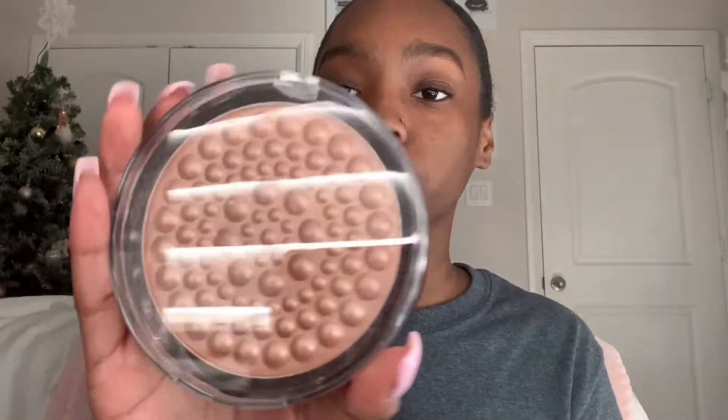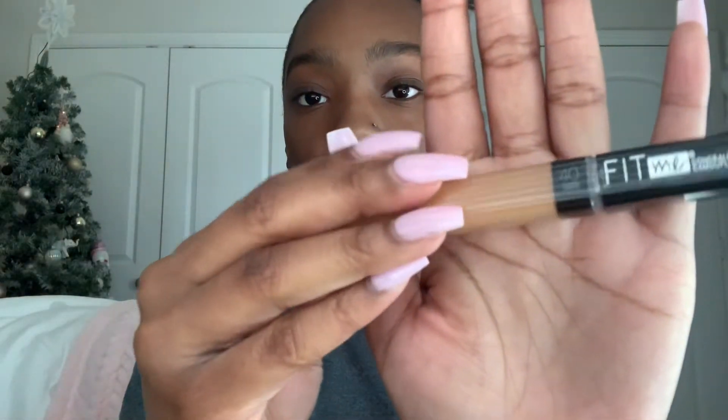Next I got this bronzer from Beauty Concepts — it's a super glow one. Instead of using foundation, I like to use bronzer. Then I got some Maybelline Fit Me concealer in shade 40 Caramel. I also got this eyebrow tinted mascara thing because my eyebrows are pretty full — I don't really need to fill them in, but I don't like how they look super hairy.